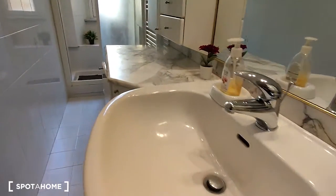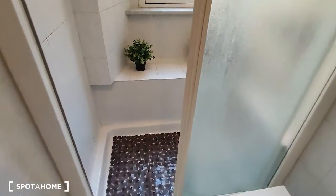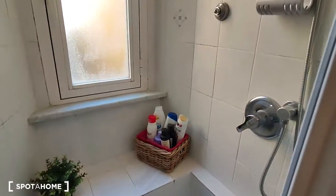It has the sink as you come in, then we have the toilet and the bidet, and at the end of the room there is the shower which is really spacious.